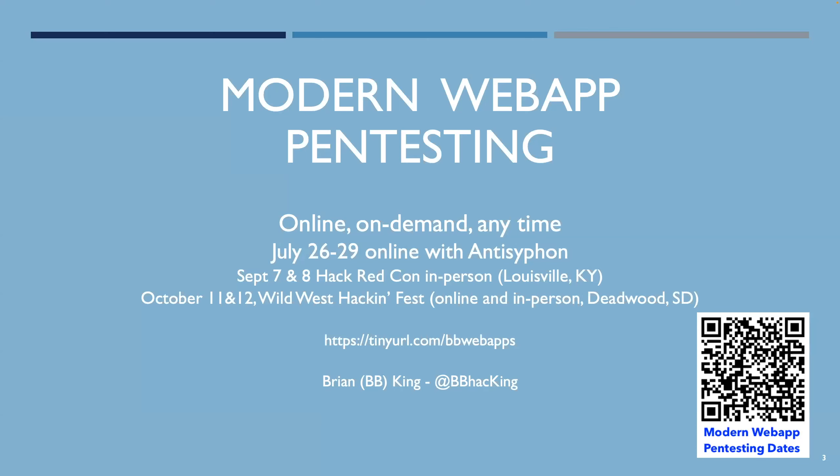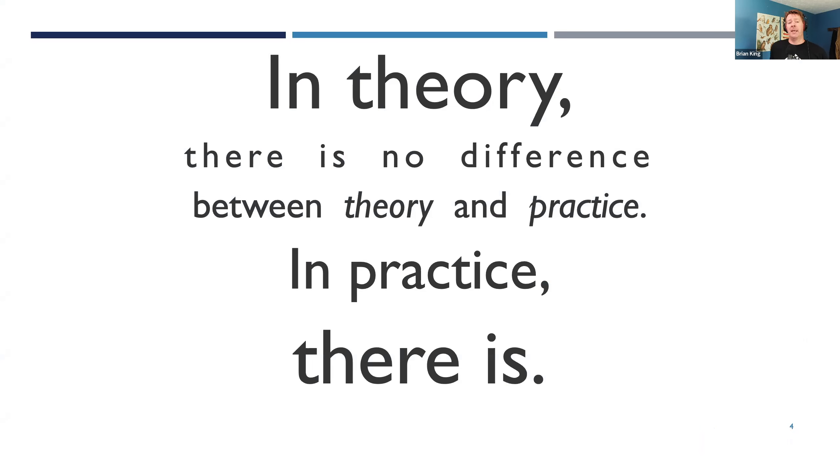I have a pentesting class about web apps — online, on demand, also live next week. In the class and in my life, I believe there's a difference between theory and practice. Getting hands-on and digging deep is how you make sense of theory so you don't have to memorize every special case. If you know in general how something works, when you come across a new situation or technology, you can apply that knowledge back to first principles.